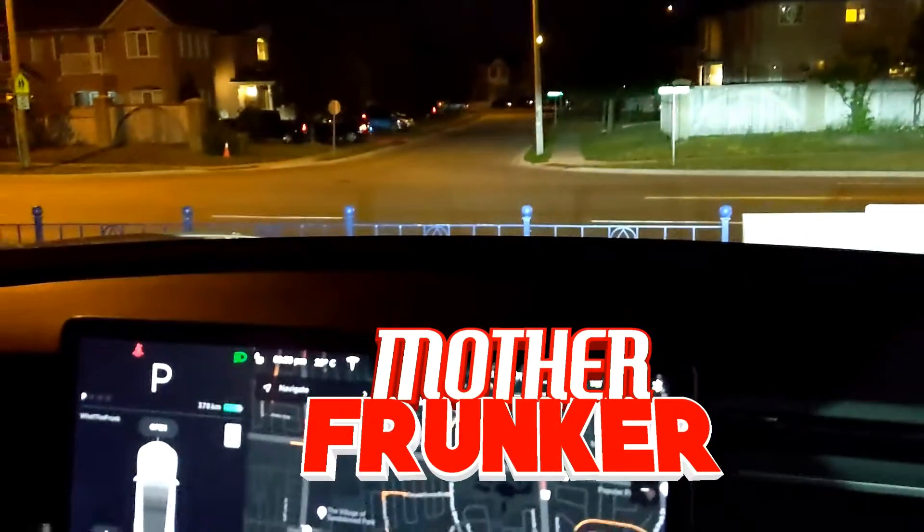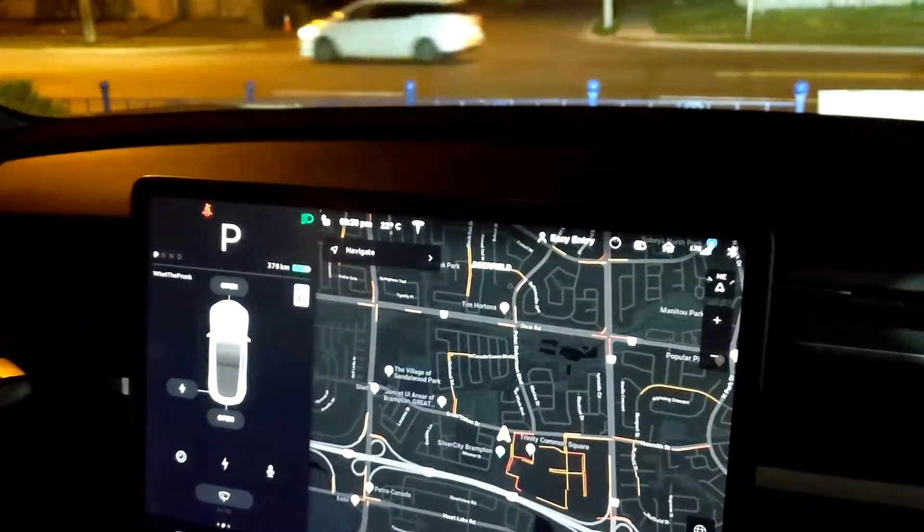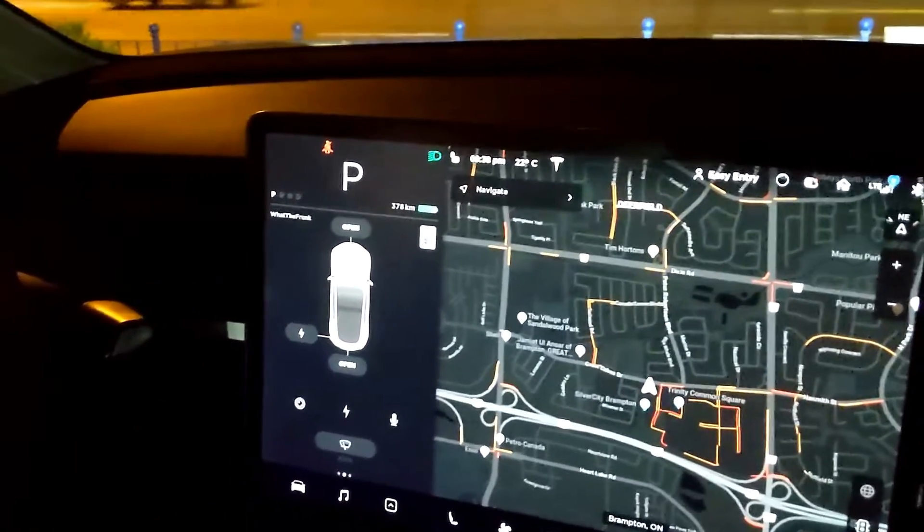What's going on everybody? Welcome back to another Tesla video. In this one, I have a special guest to help me with all the different voice commands that are possible in your Tesla. I have Papa Frunker with me to help me with voice commands.